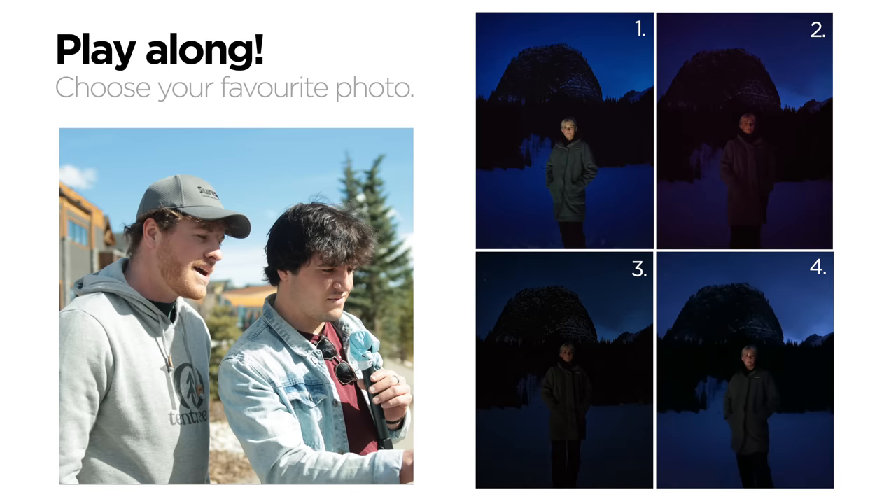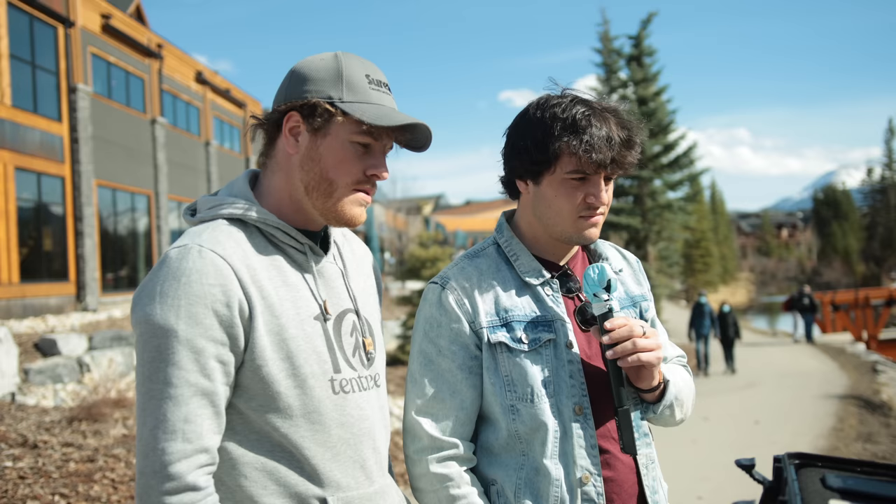That one — I don't like that one. Photo three is really good. That's my favorite. Now that you've picked which photo is your favorite, which of these phones do you think took that photo?